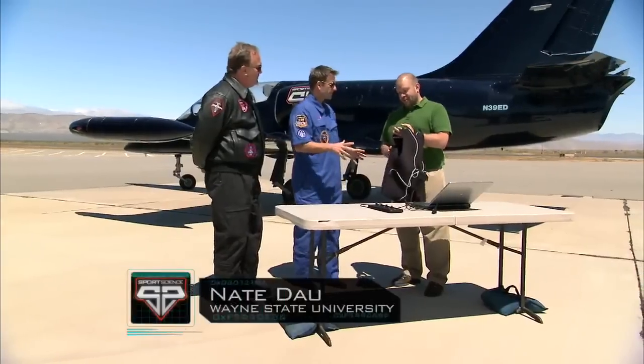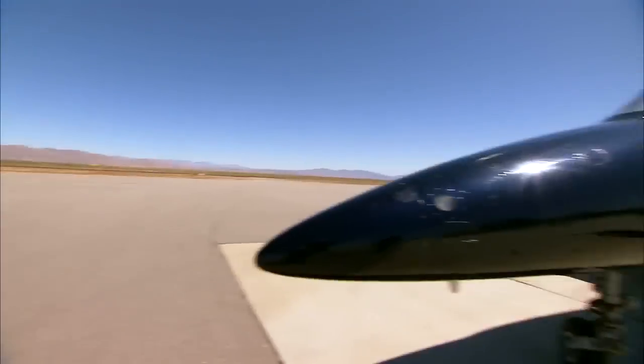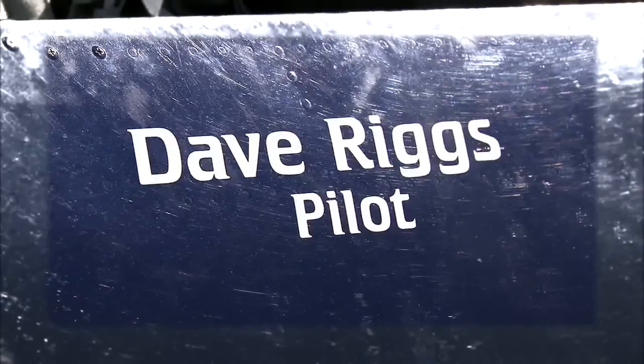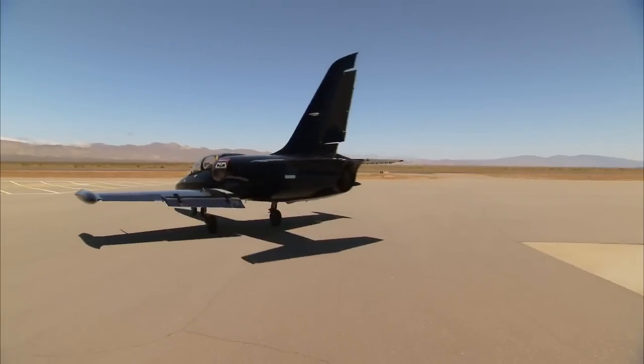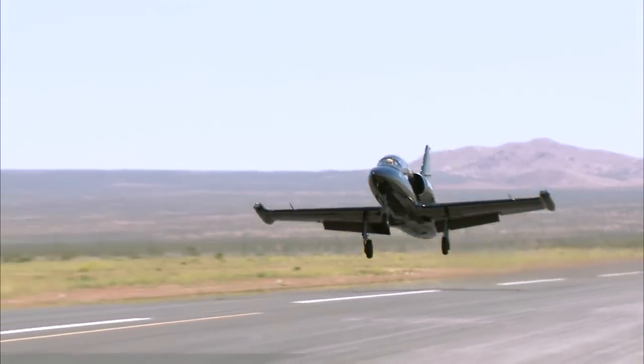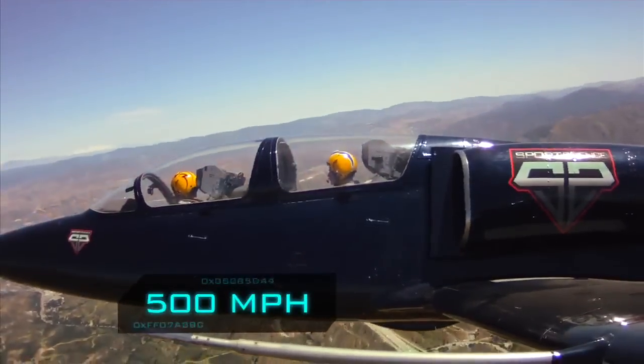We have a vest here that has accelerometers to measure G-forces in all three axes. I'll be riding along with pilot Dave Riggs in his Aero L-39C Albatross jet. When the jet takes off, it rapidly accelerates to a speed of 500 miles an hour.